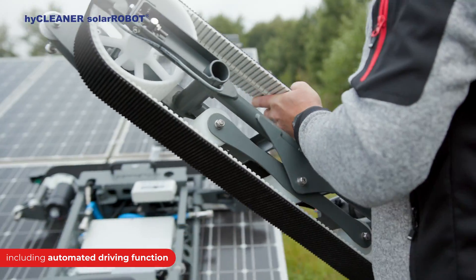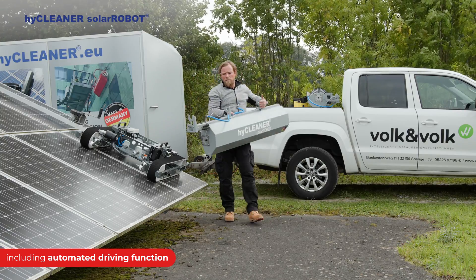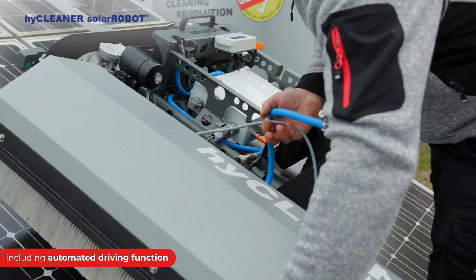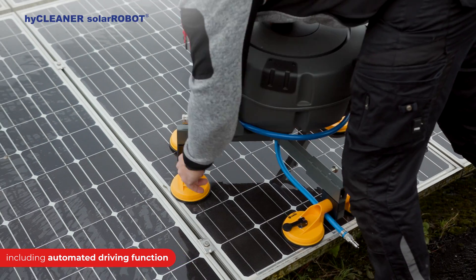With a quick and easy setup system, the solar robot is ready for operations in a matter of seconds. It can be easily lifted onto the solar panels without the need for any additional machines.